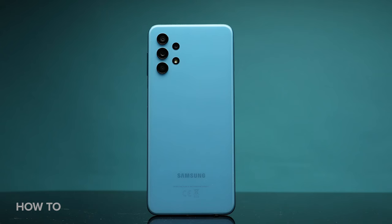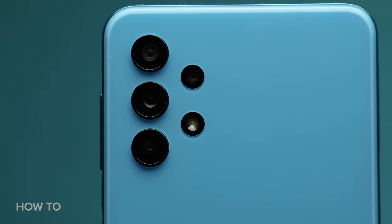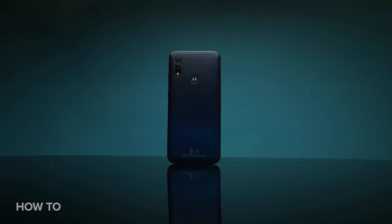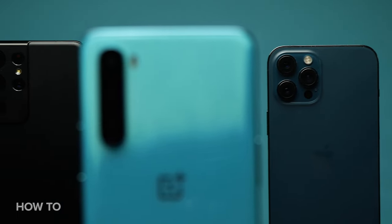Previously, buying a budget phone meant suffering with frustratingly slow performance and sacrificing all of those cool features that you would find on much more expensive phones. These days that is much less the case, with even some of the most budget phones around still offering things like multiple lens rear cameras. You can easily pick up phones that will let you tackle all of your everyday essentials, as well as letting you take some great photos and play some mobile games too, all without emptying your bank. So don't think you need to spend flagship levels of cash in order to get what you need.